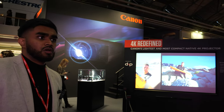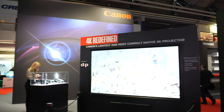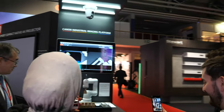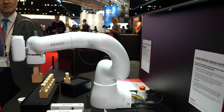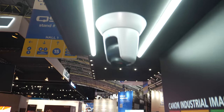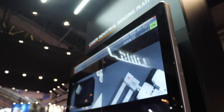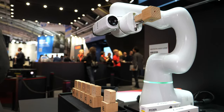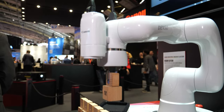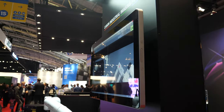Cinema is definitely a market we're looking to get into as well. Over here we have a new Canon solution using our PTZ camera at the top, acting as the robot's eyes. The robotic arm is provided by Denso, the Japanese brand, handling all the movements. The Canon software recognizes which block is which and tells the arm exactly where to place it.